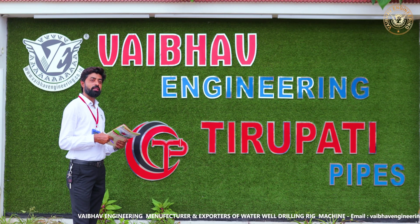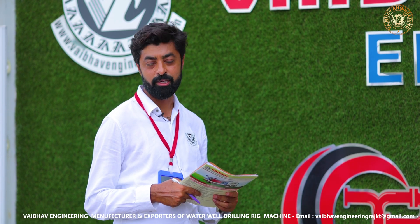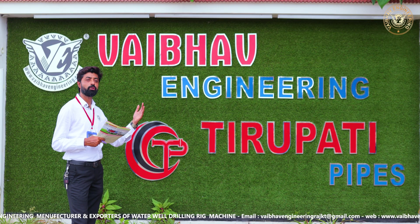This factory was started by Sentibai Kakadiya in 1989. The foundation stone was laid by him. Due to his very hard work, the company has now spread into four acres of land.